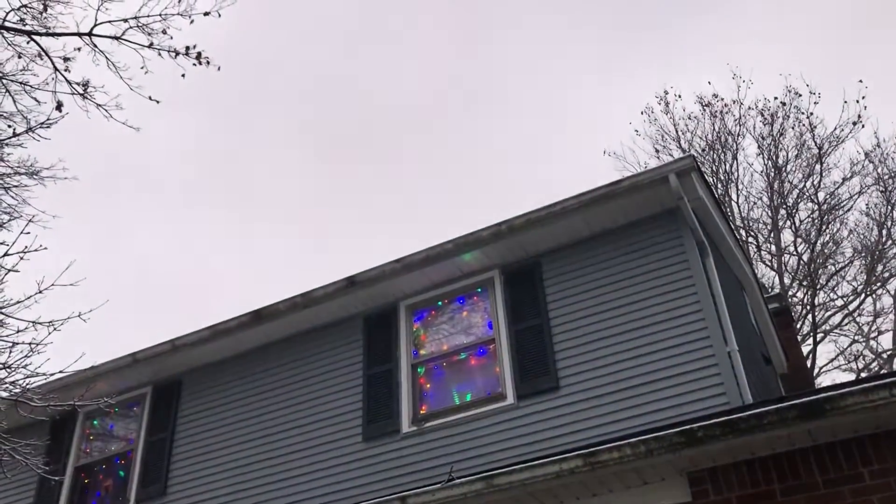Enjoy the background music. My mom hung this. So there's my bedroom, and then there's my brother's bedroom. We both have the same kind of Christmas lights in our rooms.